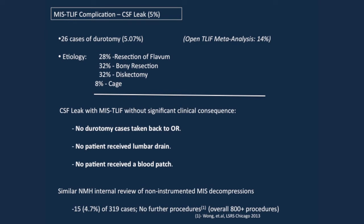CSF leaks are the most common complication in both series — open and MIS — with 26 cases. We looked at every stage of the operation — resection of the flavum, bony resection, discectomy — and didn't find a clear trend for when the leak occurs. Most importantly, with the MIS technique, we did not take a single patient back to the OR. No patient had a lumbar drain or blood patch — unlike with open TLIF at our institution. Because the dead space is closed in MIS, CSF leaks had less consequence. In over 800 patients with an MIS lumbar procedure, none had to return to the OR for a CSF leak, because the potential dead space is smaller and it's less likely to track through the skin.